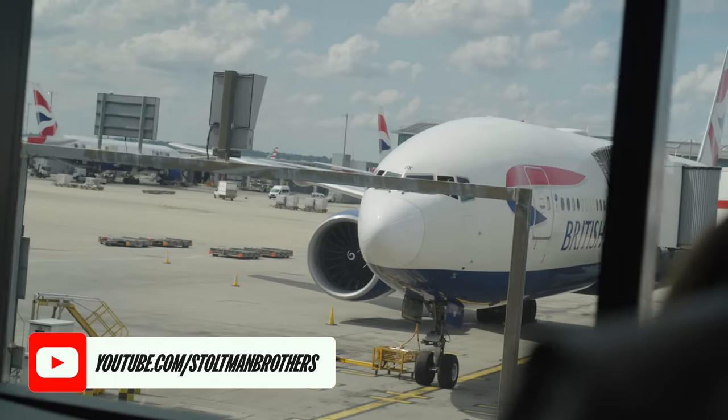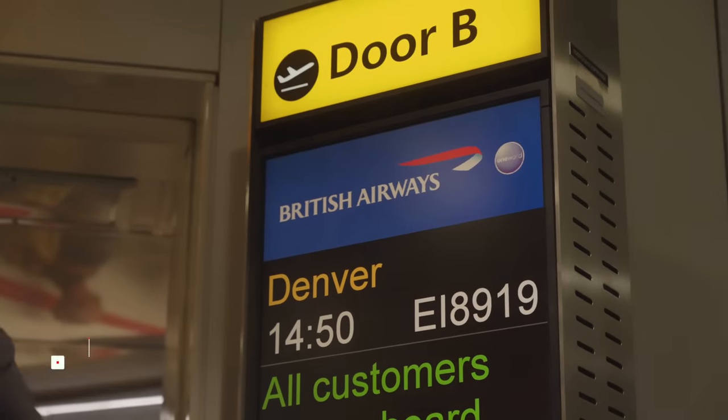Hey guys, we are at Heathrow Airport and we are going to test out British Airways' new business class flying all the way to Denver. But first, we're in the lounge.